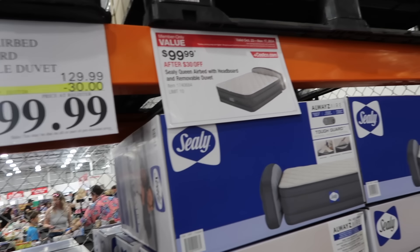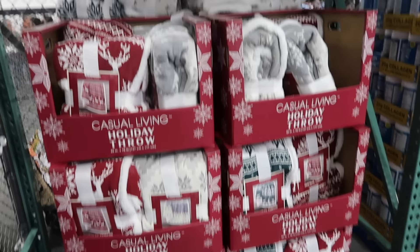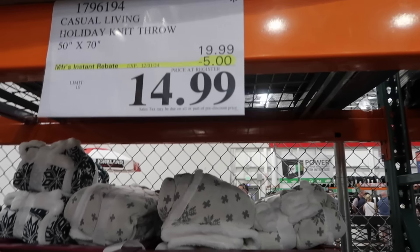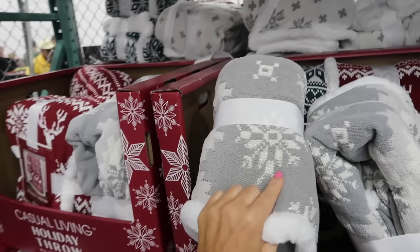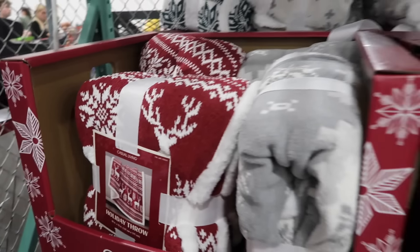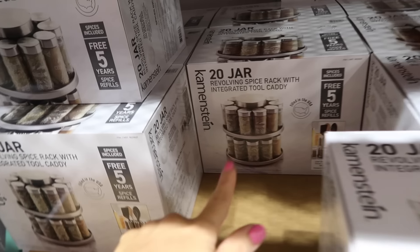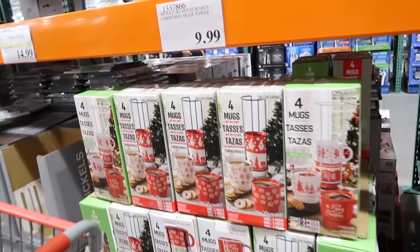The Christmas sweater blankets are on sale until December 1st — down to $14.99, regularly $19.99. They have a little shimmer and come in gray, burgundy, and green. The center compartment can also hold utensils.